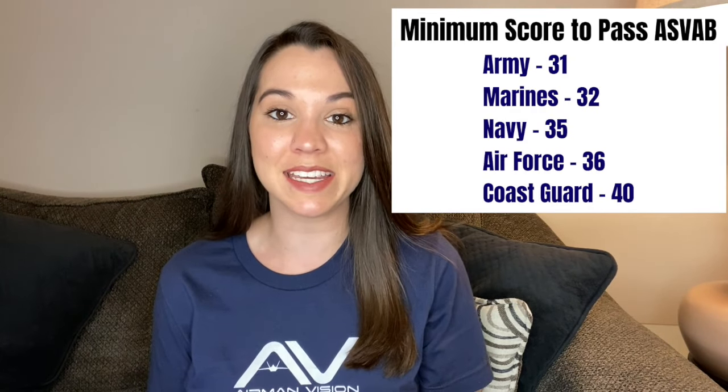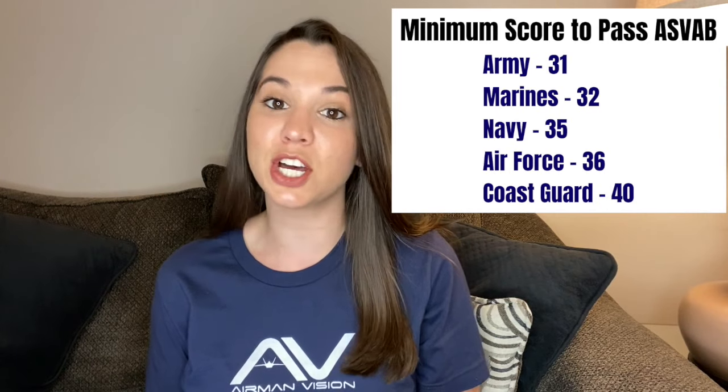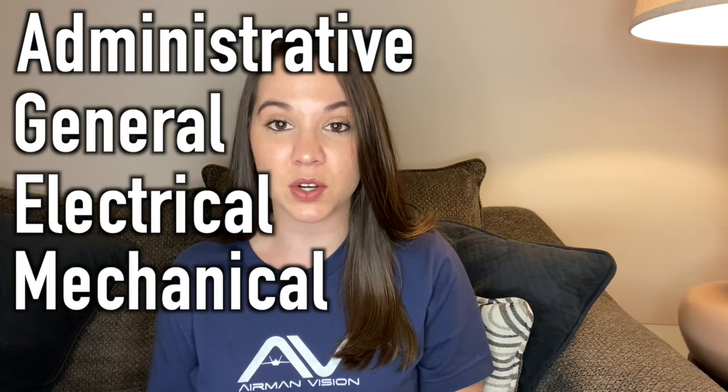Here are the minimum scores you need to pass in each branch — you can screenshot this so you don't forget. The main goal is just to qualify for the military in general, and then you can figure out which subsets to focus on. Each job requires a certain ASVAB score or aptitude area. In the Air Force specifically, the four aptitude areas are administrative, general, electrical, and mechanical. If you have a specific job you want, look up what ASVAB score or aptitude area it requires.